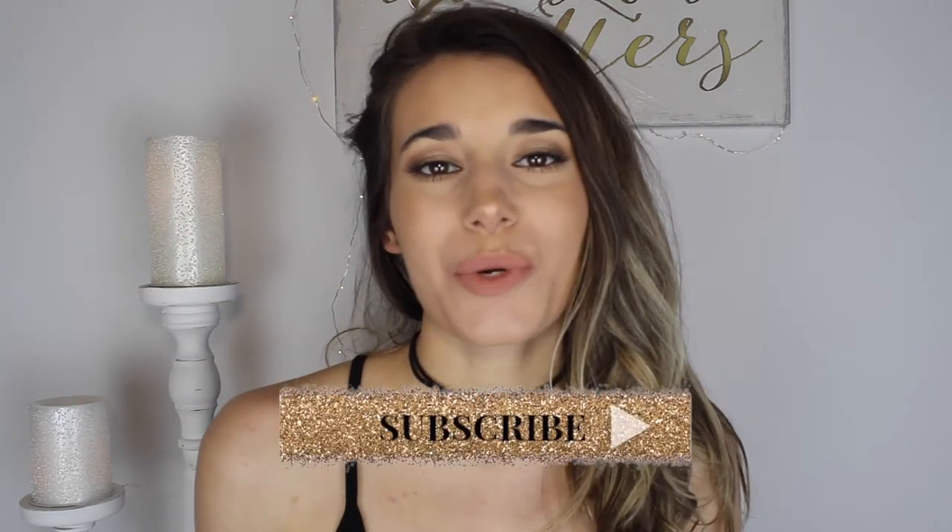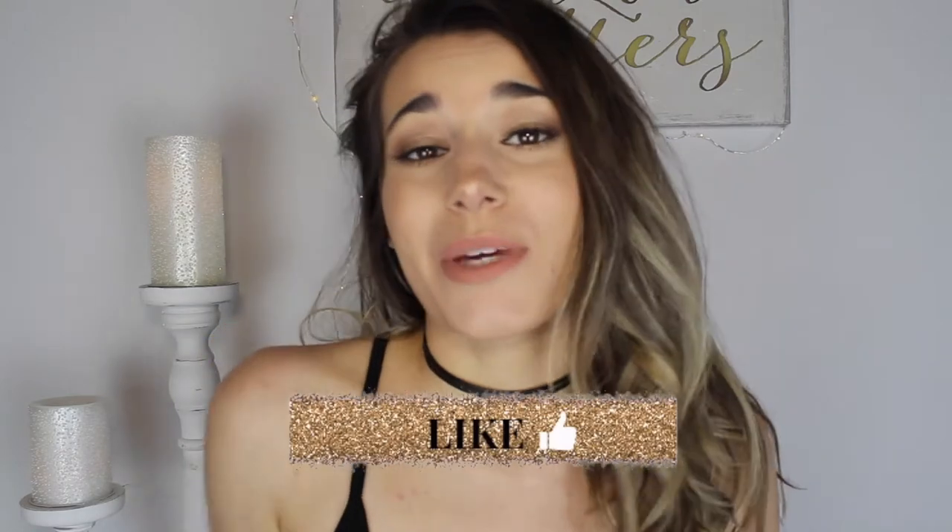Hey everybody! Thank you so much for clicking on my video to watch. Today's video is a Forever 21 try-on haul and I'm super excited because I got a bunch of new things from there. I really love clothes, so I'm excited to show you guys what I got — please just keep watching.